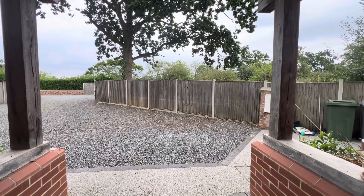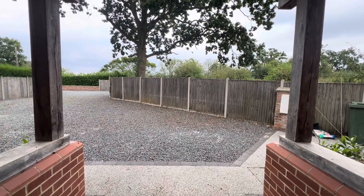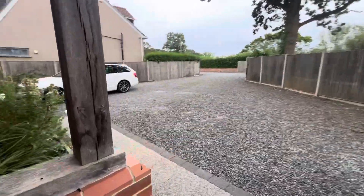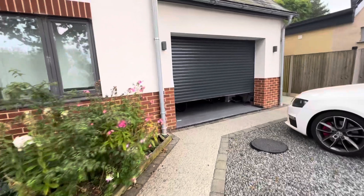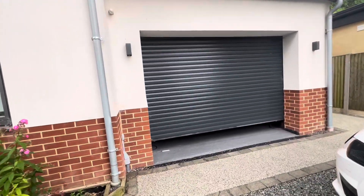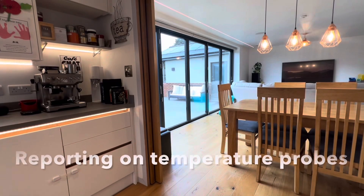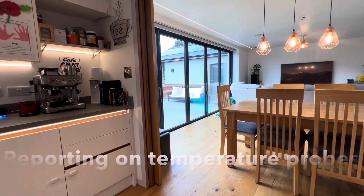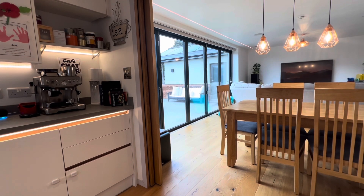Alexa, close garage door. Locking. Hang on. The garage door is locked. Alexa, what is the hot water tank temperature? The hot water tank temperature is 46.87 degrees.